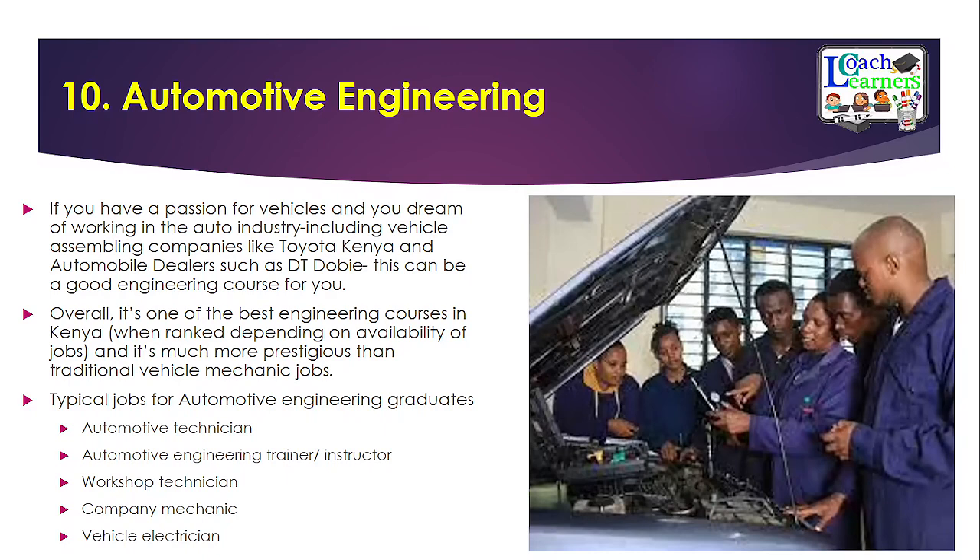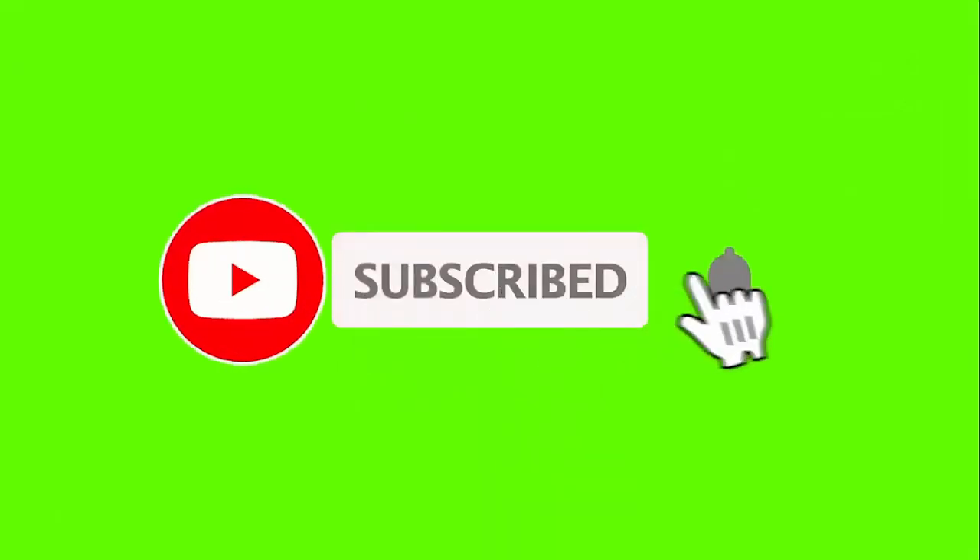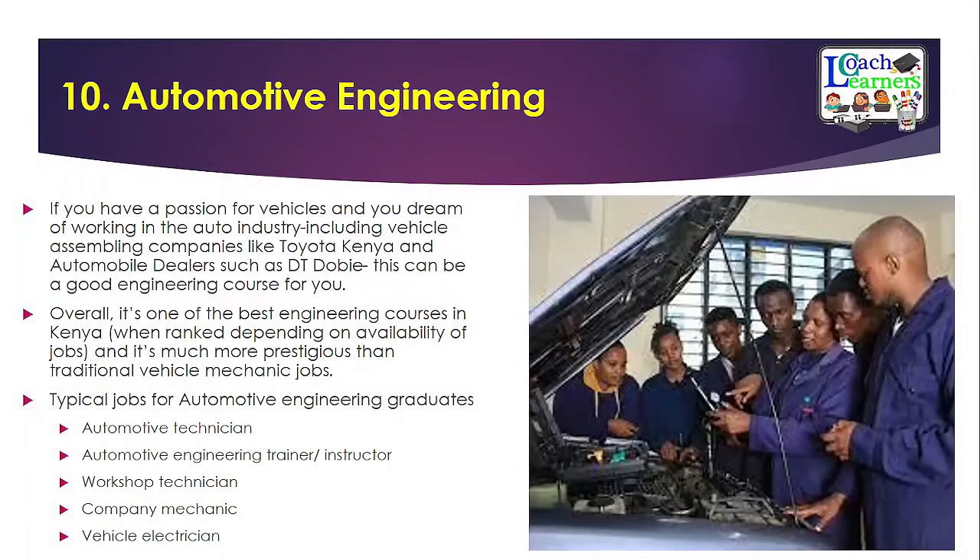If you find this information useful, please hit the subscribe and notification buttons so you never miss these informative videos. For those who have already subscribed, thank you for your continued support. I promised to show you some free resources and websites where you can access all these courses for free — 100% free — so you can build some knowledge before enrolling at university. But before that, let's conclude.